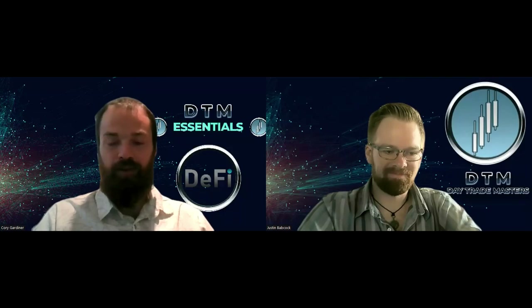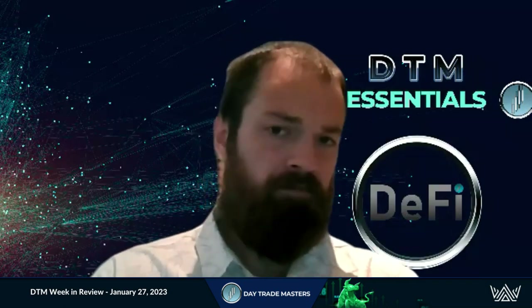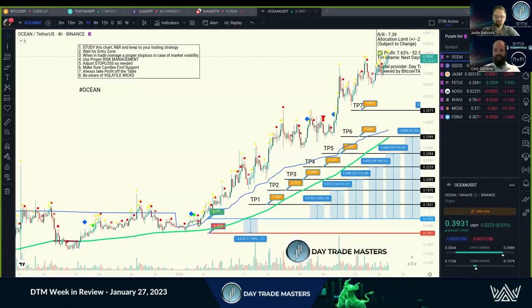Welcome to Week in Review with Justin and Corey for Daytruck. Welcome, Trade Masters — it has been a phenomenal week. We're going to start off by showing some trades that have been extended and closed out. We still have some that are running.